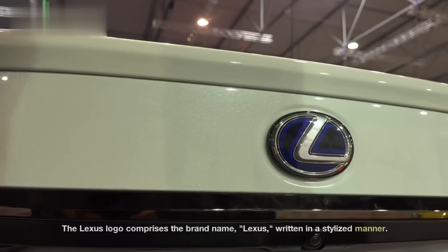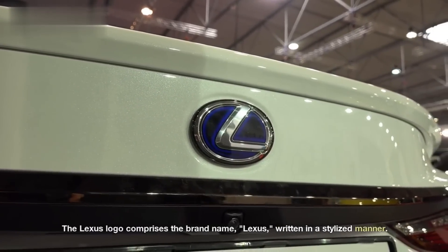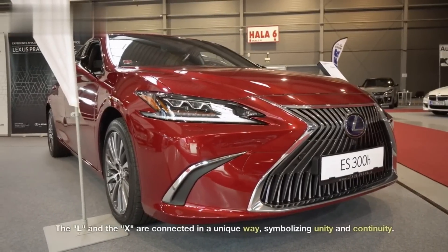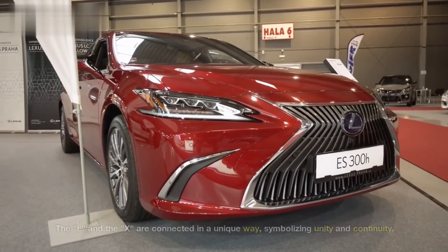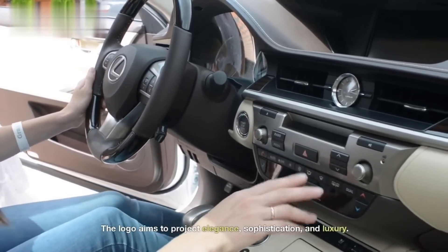Lexus. The Lexus logo comprises the brand name, Lexus, written in a stylized manner. The L and the X are connected in a unique way, symbolizing unity and continuity. The logo aims to project elegance, sophistication, and luxury.